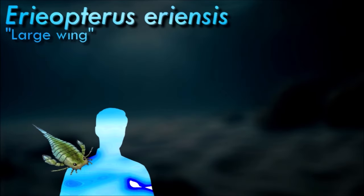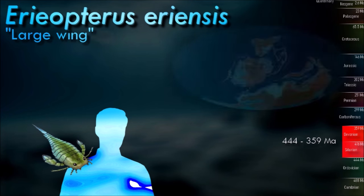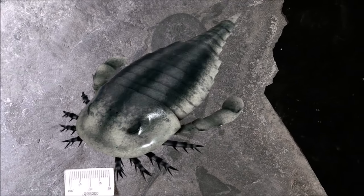Following their appearance during the Ordovician, eurypterids became major components of marine faunas during the Silurian, from which the majority of eurypterid species have been described. The Silurian genus Eurypterus accounts for more than 90% of all known eurypterid specimens. Though the group continued to diversify during the subsequent Devonian period, the eurypterids were heavily affected by the late Devonian extinction event.